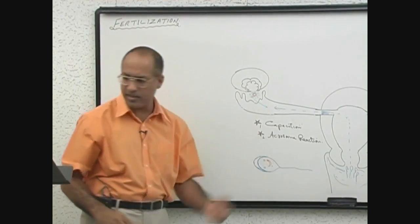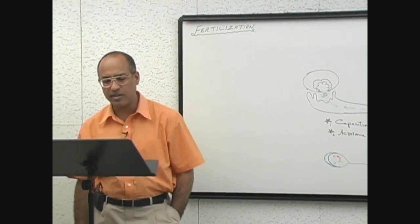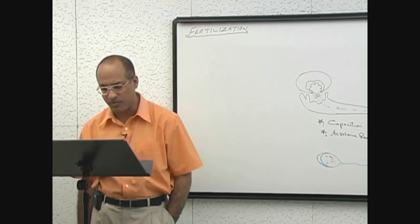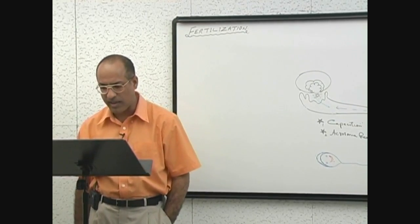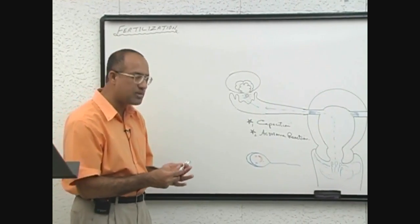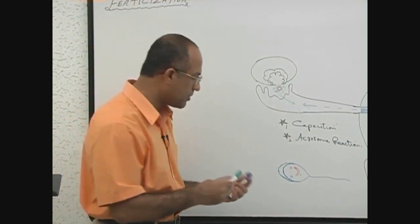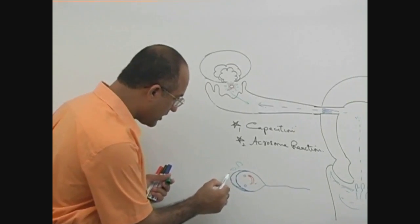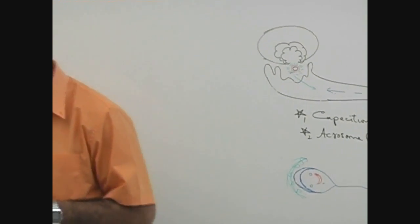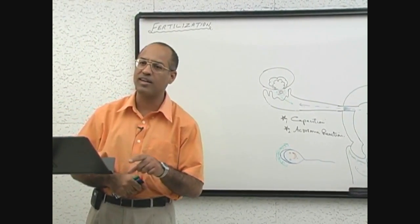The sperm must undergo capacitation reaction, which occurs mostly in the uterine tube by interaction between the sperm and the mucosal surface. Glycoproteins and seminal plasma proteins both need to be washed away or removed. Only capacitated sperms can pass through the corona radiata.